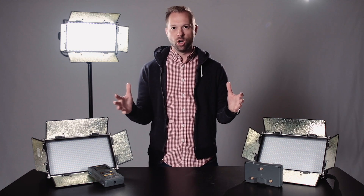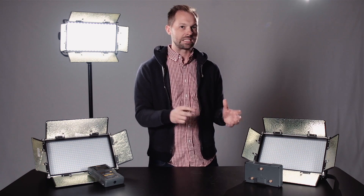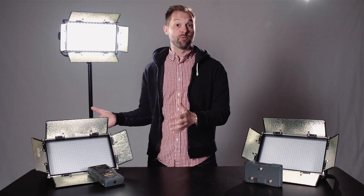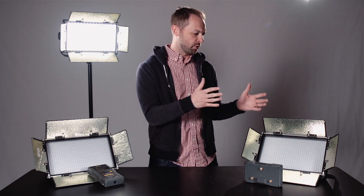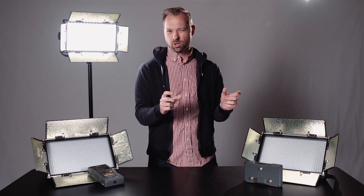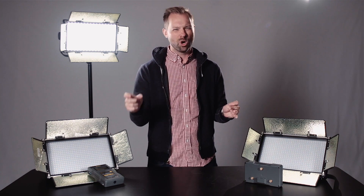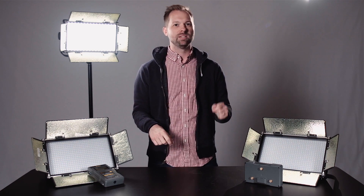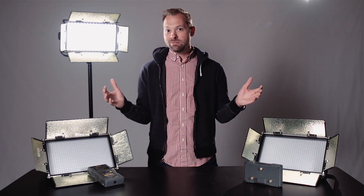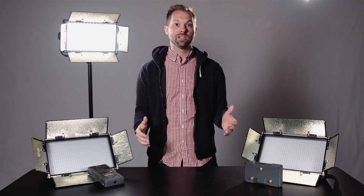Quality — this is kind of where it all ties together and this is probably the only faltering point with these lights. We used the RE systems before as well as some other varying ones, and the light quality for these is not quite there. There's a little bit of a hue differential. For the warmer tones it's tending to be a little red, for the cooler ones it tends to be a little greenish, but as long as you're white balancing, for the most part everything looks pretty good.